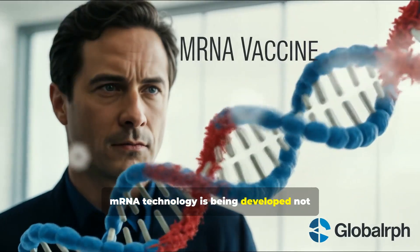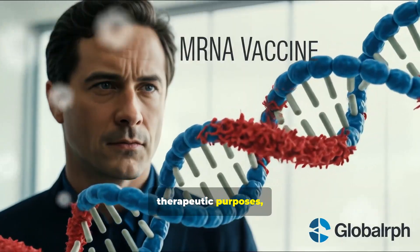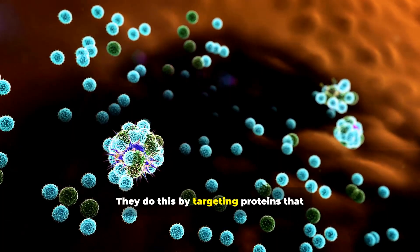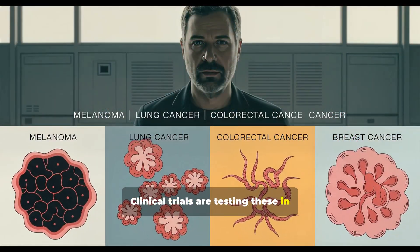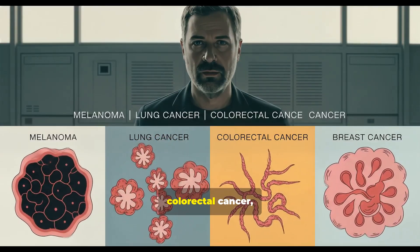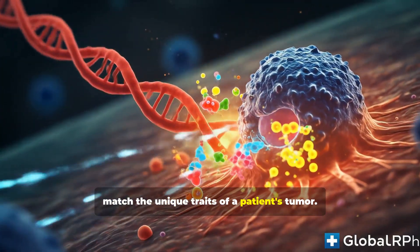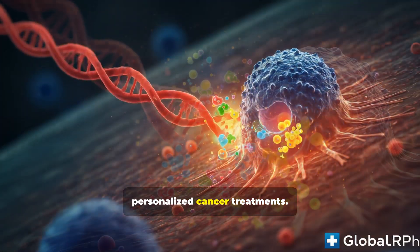mRNA technology is being developed not only for prevention but also for therapeutic purposes, particularly in cancer. These vaccines help the immune system spot and attack tumor cells by targeting proteins specific to cancer. Clinical trials are testing these in several cancers, including melanoma, non-small cell lung cancer, colorectal cancer, and breast cancer. mRNA technology can create vaccines matched to the unique traits of a patient's tumor, potentially leading to more personalized cancer treatments.